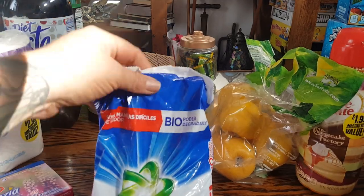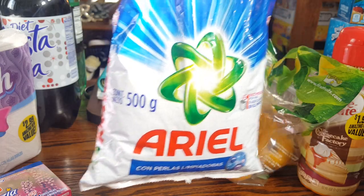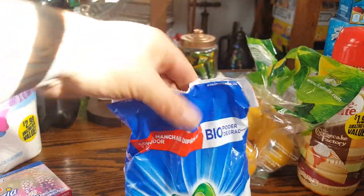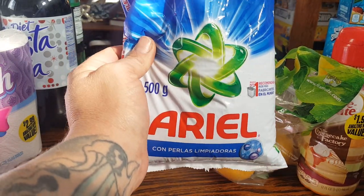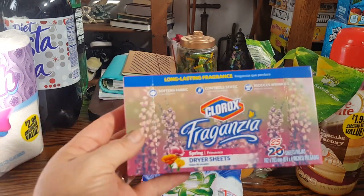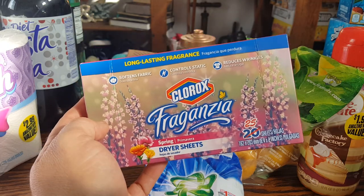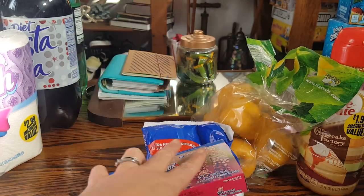I like the way the Ariel laundry soap works. I wish they had a bigger bag but they only had the smaller bags — it's only 500 grams. I do not have a washer and dryer in my condo, so I go to the laundromat. This makes it easy to take, it smells so good, and it really works well on cleaning clothes. I also got the Clorox Fraganzia again — this is a repurchase. This one is the spring scent and it is a bonus pack: instead of 20 sheets you get 25 sheets.